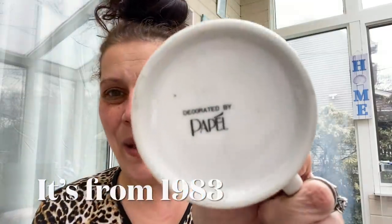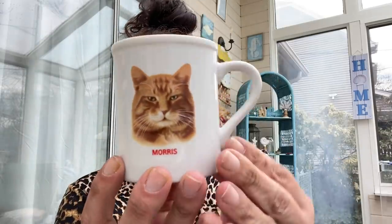Their mugs are two for a dollar unless otherwise marked. This doesn't have a year on it — it says decorated by Papel. It is a Morris the Cat mug. I saw it and I was like, oh my goodness. I feel like someone will love that. I got that for 50 cents — or at least it should have been, because I'll never truly know while he's bagging up my stuff without me being there.